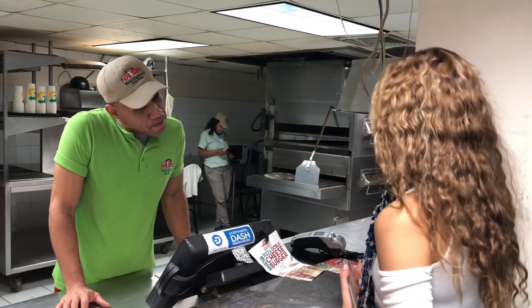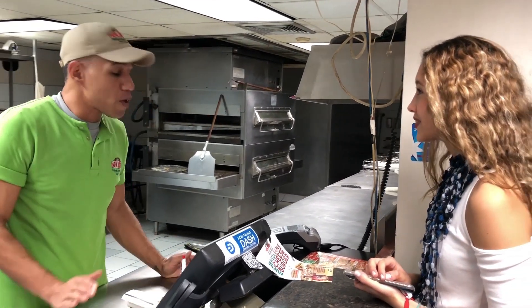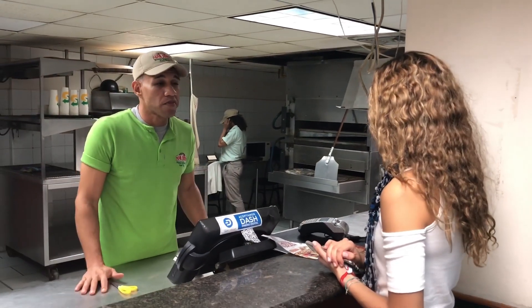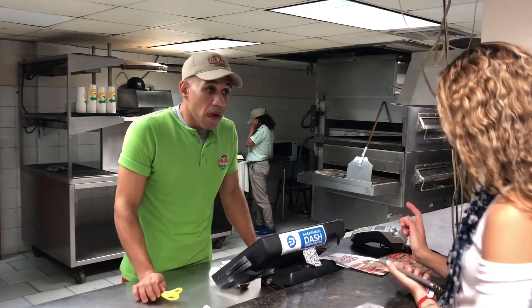Can I recommend you a special pizza? I recommend the best pizza in the house — fresh vegetables, pimento, champignons, tomatoes, chorizo. A family size. Perfect. And I'm going to pay with Dash.